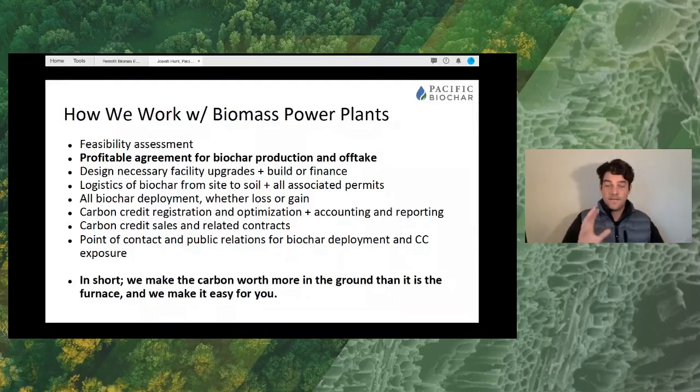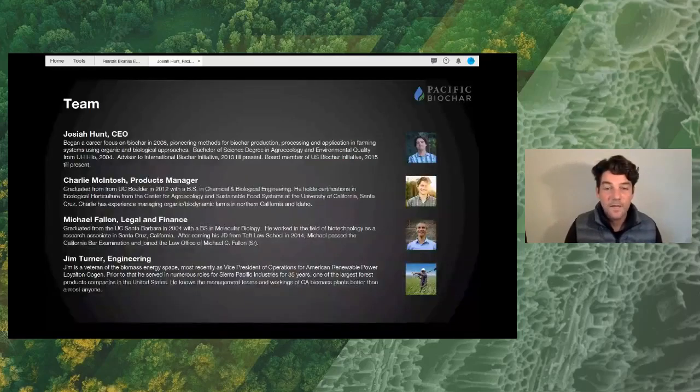That's one example of a manufacturing partner service that can be offered in this space. We do this with a relatively small team at the moment: myself as CEO; Charlie McIntosh, the products manager who helps make everything move on time; Michael Fallon, attorney at law, who handles our legal and finance; and Jim Turner, with 35 years of experience in the biomass power industry as our lead engineer, helping make sure all needs are met and manufacturing installations go smoothly.